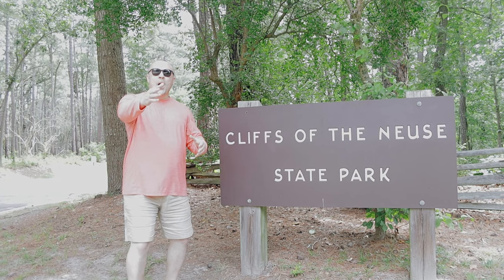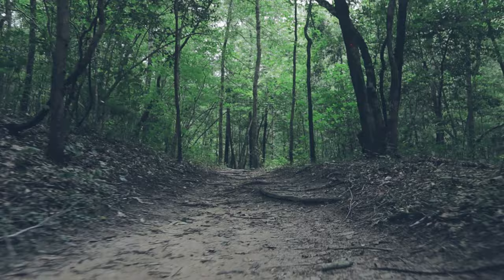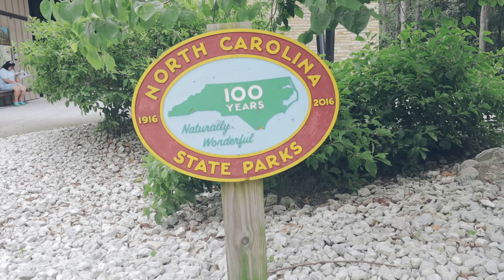Welcome back to the channel. We're here in North Carolina, Seven Springs, visiting Cliffs of the Neuse State Park. Come join us in this video as we look at the entrance fee, trails, things to do inside the park, and check out the campsites.